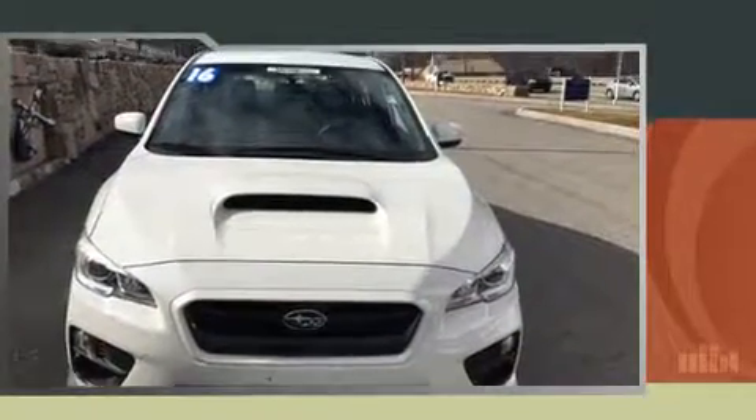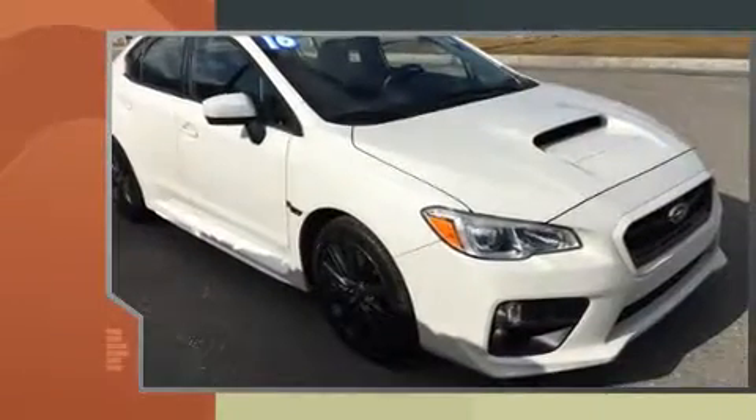Introducing the 2016 Subaru WRX. This four-door, five-passenger sedan still has fewer than 40,000 miles.